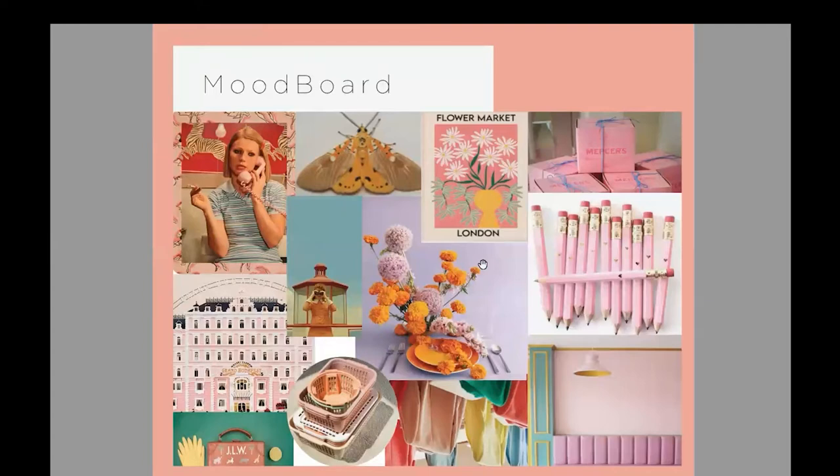My mood board was both an inspiration from Moonrise Kingdom, along with other films that the director Wes Anderson has created. As you can see on the bottom left, you have images from Grand Budapest Hotel, which I included because it captured his style and aesthetic for the consumer and viewer. In particular, this mood board features a lot of color blocking, pastels, nature, and the overall aesthetic that is characterized with Wes Anderson.